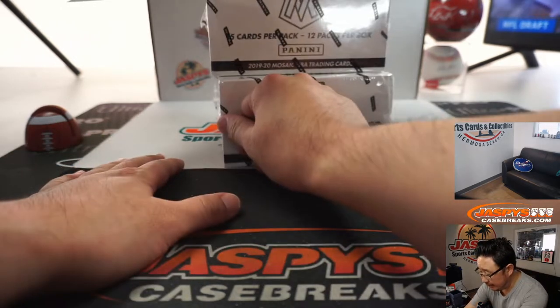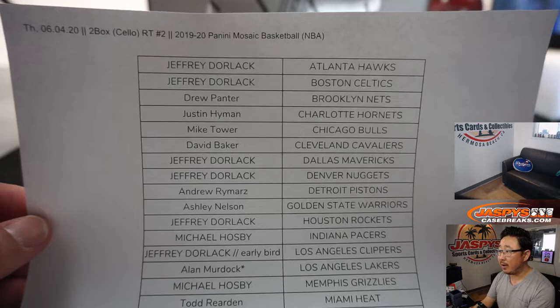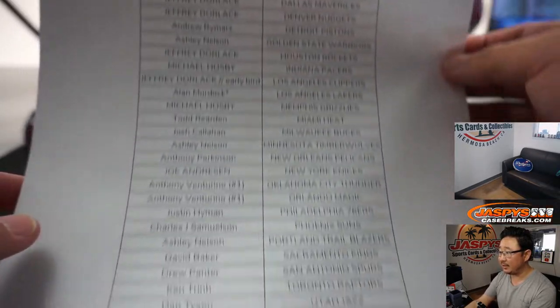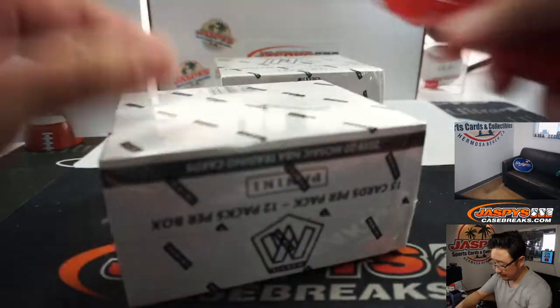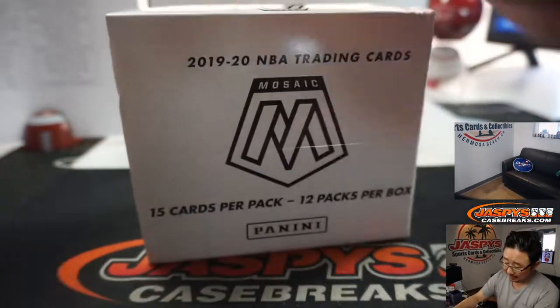And we're back, folks. There was a bit of trade chatter, but no deals were done. Here we go — two-box cello, random team two, Mosaic basketball. People are a fan of this stuff, I like it too. The pink camo parallels are strong. So a lot of fun stuff in here, ladies and gentlemen. A lot of great value on the secondary market.